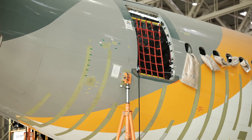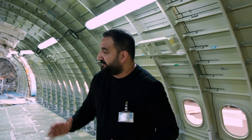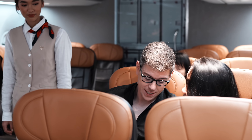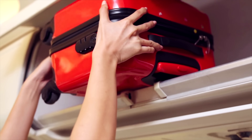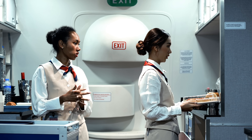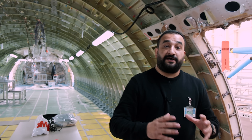Şu anda içinde bulunduğum yer eski yolcu kabini. Uçağın en arkasından önüne doğru bir yolculuktayım. Eskiden burada zeminde halılar vardı. Duvarlarında yani uçağın gövdesinin iç kısmında dekoratif paneller, yüzlerce yolcu koltuğu, ekonomi klas, biznes klas, başüstü dolapları, yolcu tuvaletleri, kabin ekibi için dinlenme alanları ve uçağın mutfağı; hepsi gitti.